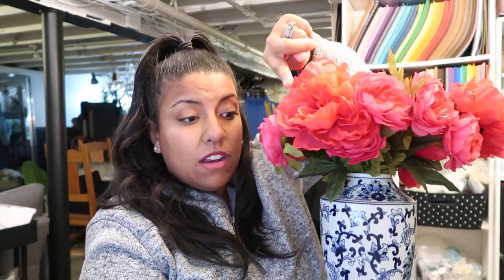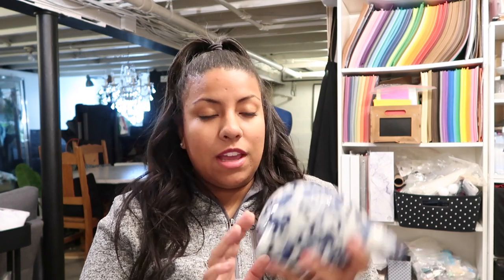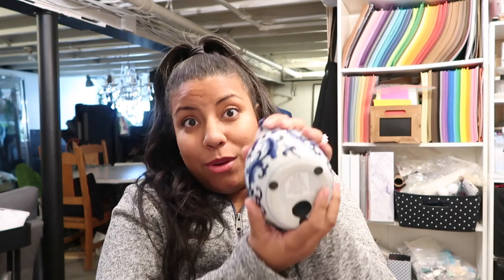I also have a blue chicken, also from Hobby Lobby. I've had it for a few years. I never take the prices off my stuff because I have friends that come over and ask where I got it, and I can tell them it was only this price. This was $15, 50% off, so I paid $7.50, which is great.